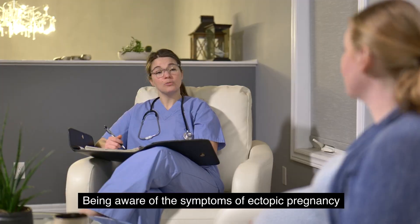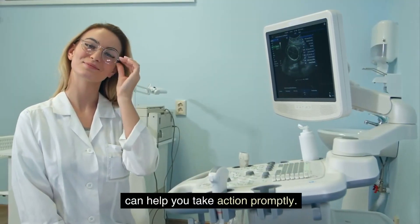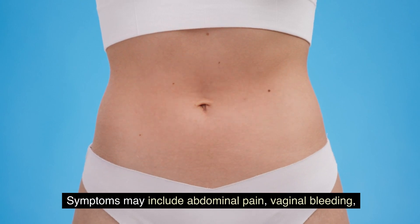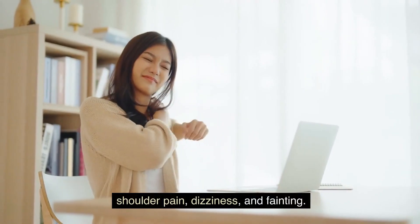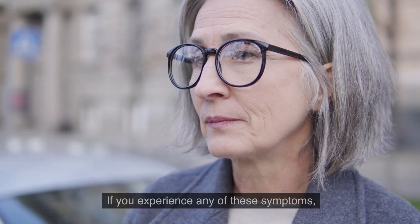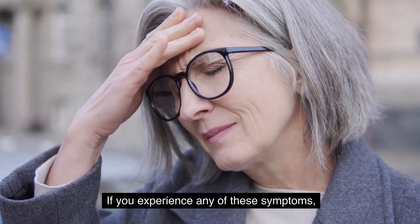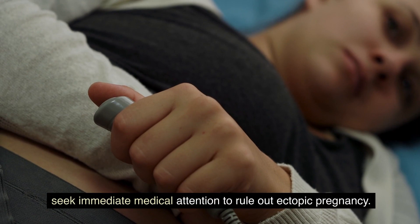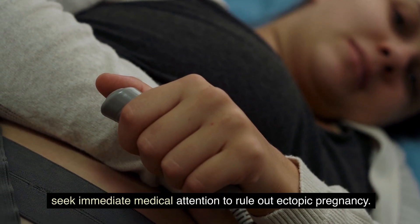Recognizing symptoms: being aware of the symptoms of ectopic pregnancy can help you take action promptly. Symptoms may include abdominal pain, vaginal bleeding, shoulder pain, dizziness, and fainting. If you experience any of these symptoms, especially if you suspect you may be pregnant, seek immediate medical attention to rule out ectopic pregnancy.